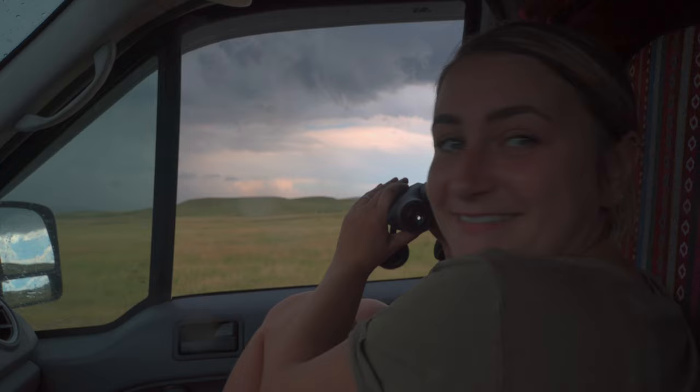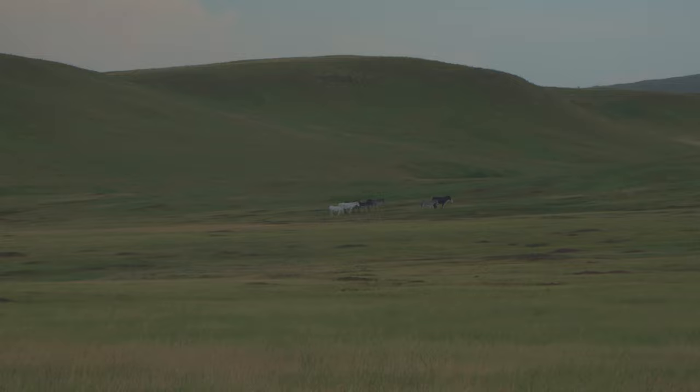We spotted donkeys — one of the things I really wanted to see along this drive, and we found some. They almost look like statues, just standing perfectly still. Even with the rain coming down, they're just chilling. I'm very excited we got to see them along with lots of bison. We've got about half the loop left to go and hopefully we'll see some more animals.